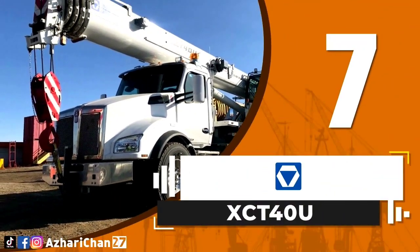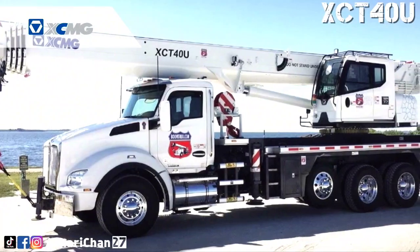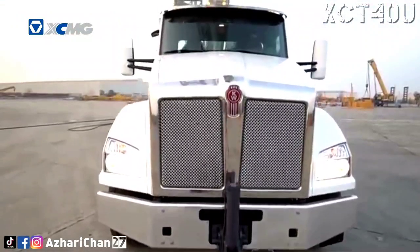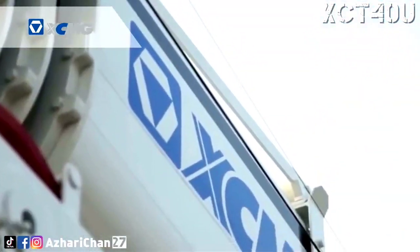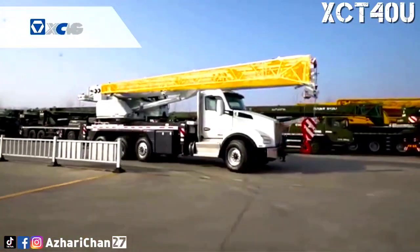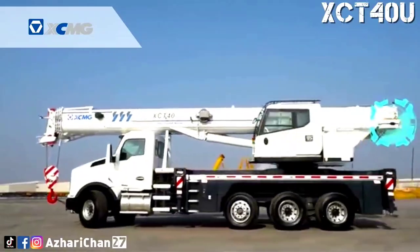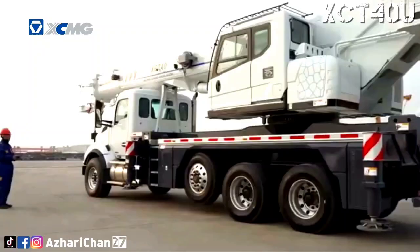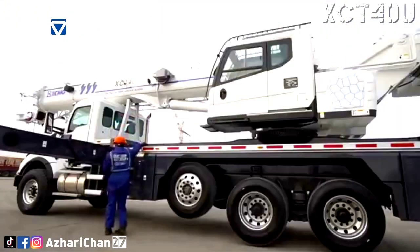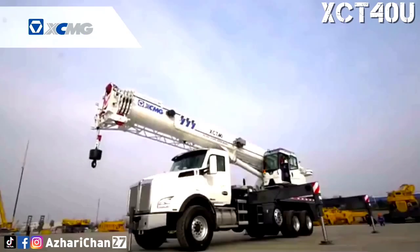Number 7 is the XCMG XCT40U, a truck crane designed and manufactured by the largest Chinese crane manufacturer, XCMG. The XCT40U boom truck is mounted on a Kenworth T880 Universal Chassis, which is a domestic company in the United States, and the vehicle meets the certification requirements of DOT of the USA. The second axle is a steerable lift axle, and the axle load requirements of different states of the USA are met. With a maximum rated lifting capacity of 40 US tons at 1.5 meters radius, the XCT40U is targeted for the United States market.